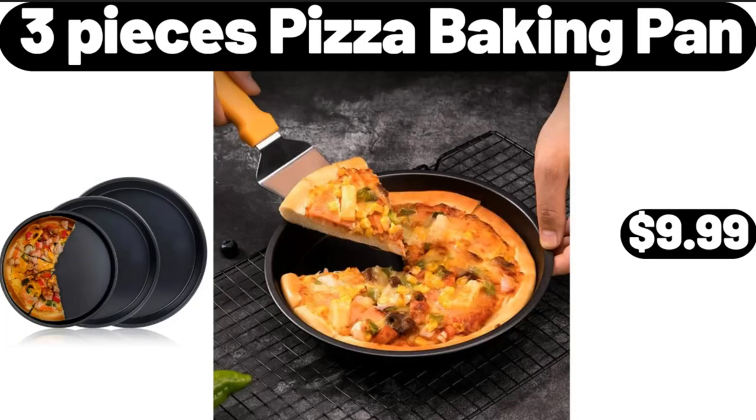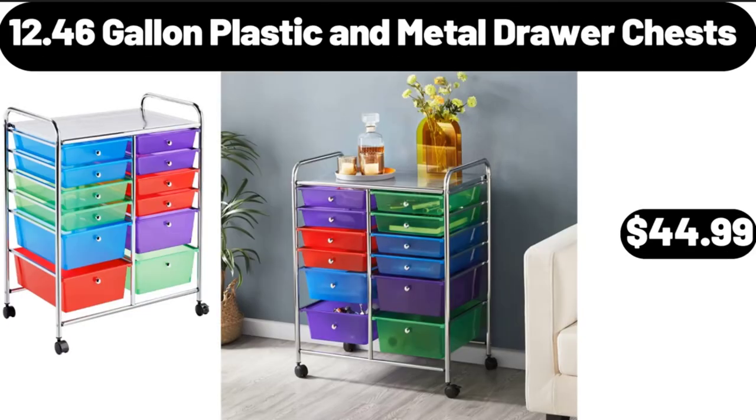3 Pieces Pizza Baking Pan, $9.99. Please don't forget to like the video, really appreciate for everything. 12.46 Gallon Plastic and Metal Drawer Chests, $44.99.